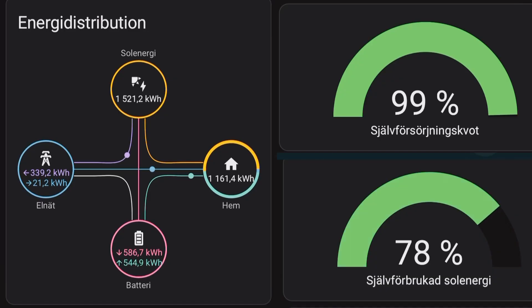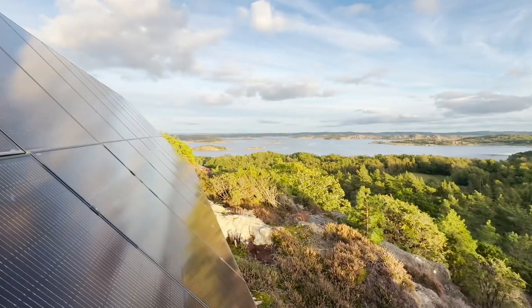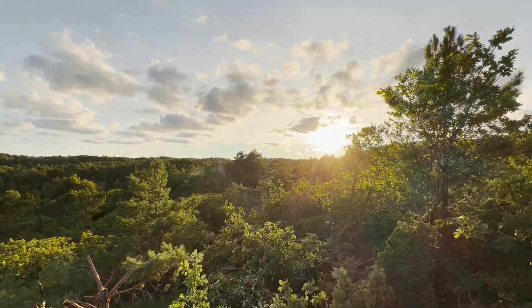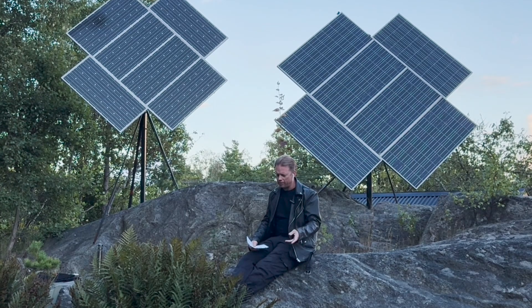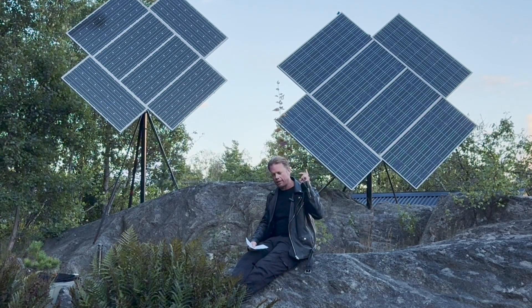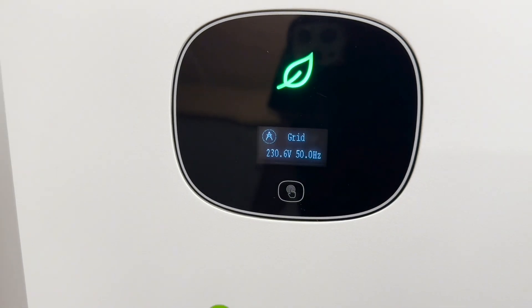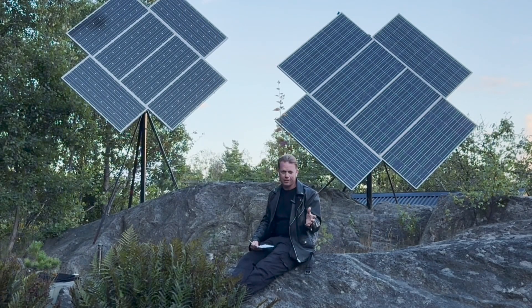How much power this summer — June, July and August? Well, welcome! I will give you the numbers that my system here has produced. Keep in mind that those panels behind me here are only connected to the grid, so they will not have anything to do with those numbers here. Just have that in your mind.